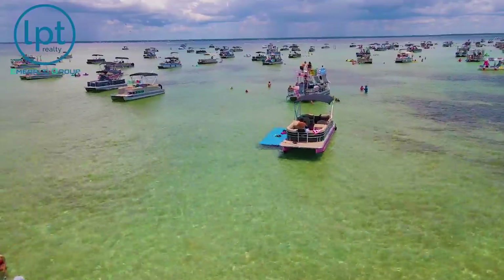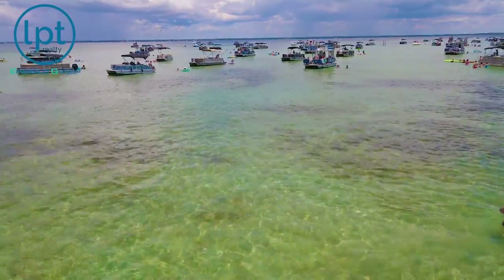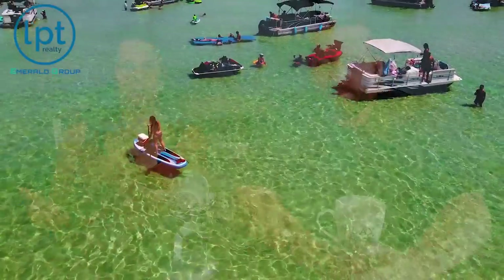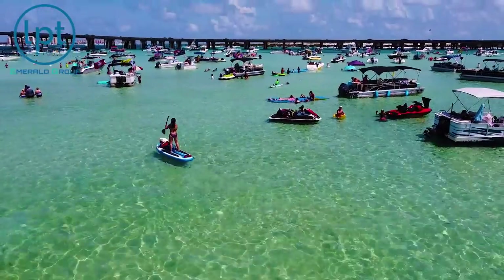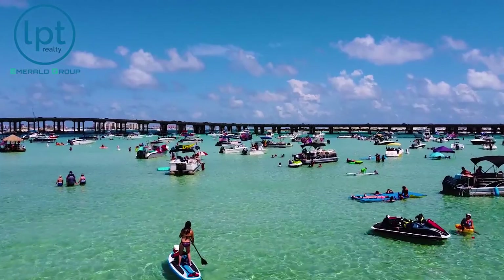My favorite way to get out to Crab Island outside of bringing your own boat is hopping on a friend's ride — that way you don't have to pay for anything, but you need a friend out here to pull that off. Another option is getting on your paddleboard or a kayak. There are some parks right there in Destin where you can put your board in the water and just paddle over there, which is great.